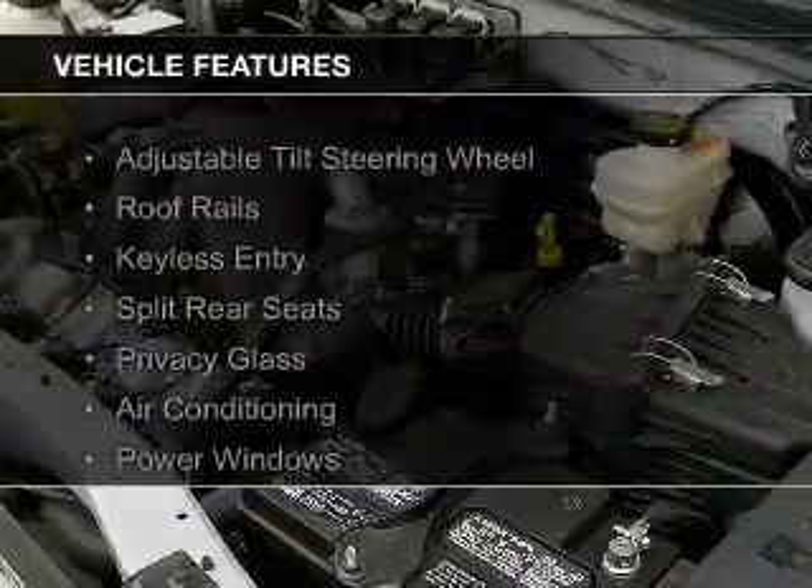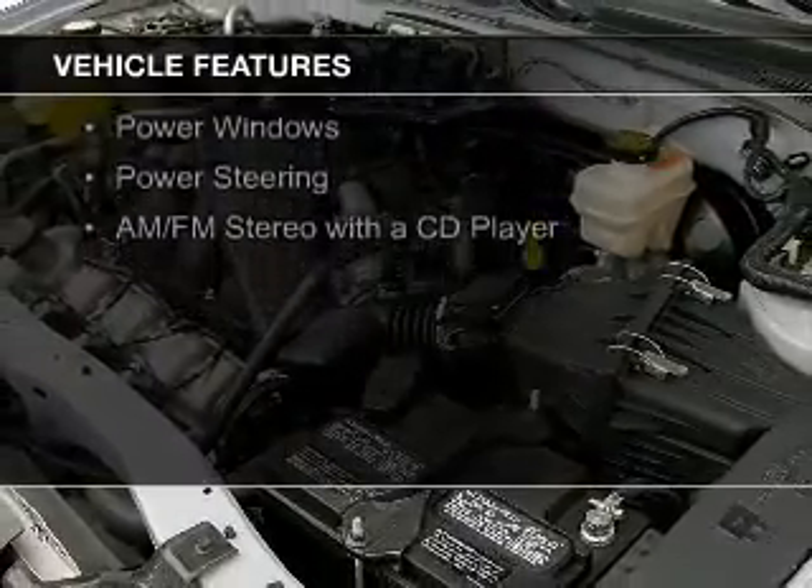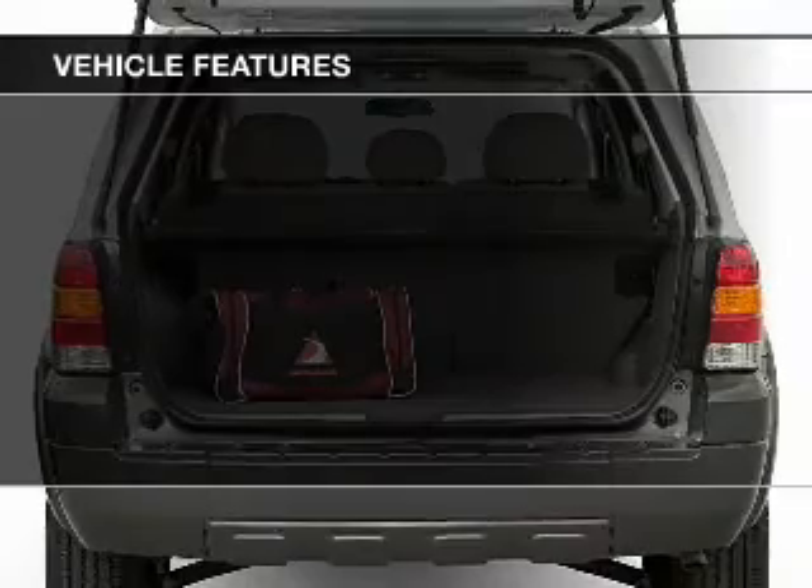The features include an adjustable tilt steering wheel, roof rails, keyless entry, split rear seats, and privacy glass.